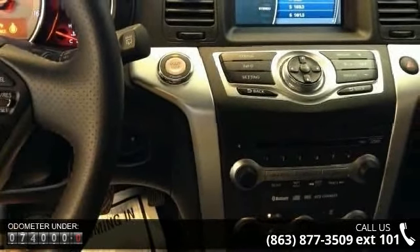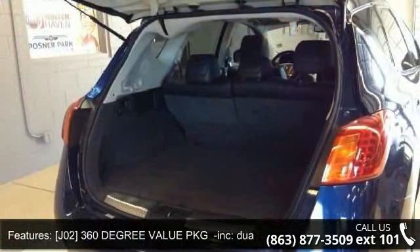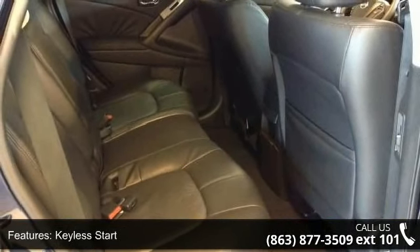This vehicle's top features include a passenger airbag sensor, tow hooks, rear AC, and a Premium Package including a Bose Premium Audio System with 9 speakers and subwoofers.